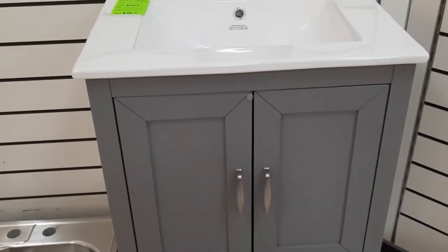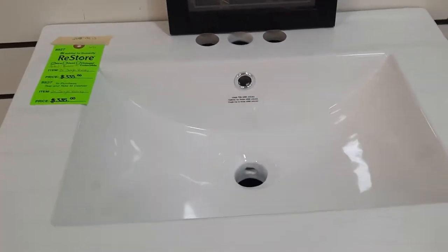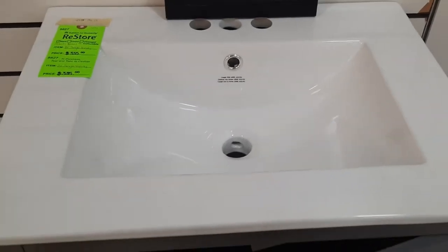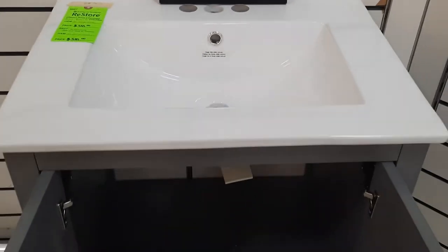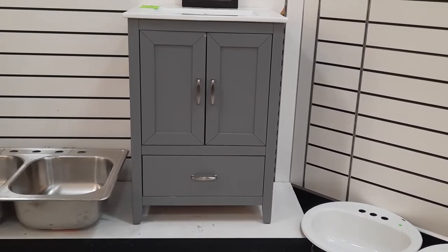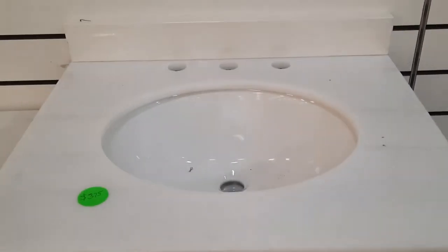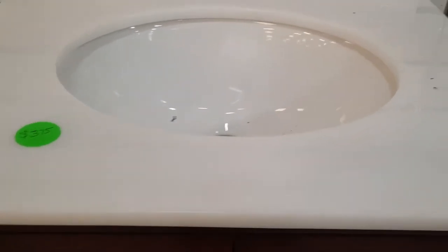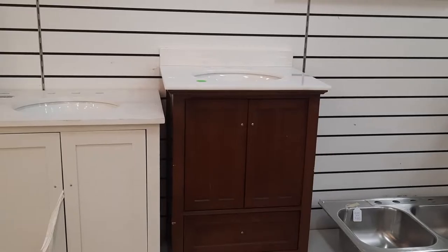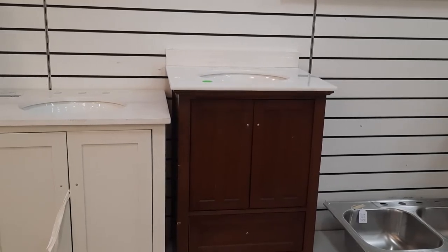We're looking at two prospects here in the store. This one has a one-piece porcelain sink and countertop with a lovely gray neutral painted finish. The other prospect has similar lines to the gray cabinet but features a walnut finish, a man-made stone countertop, and an undermount porcelain sink.